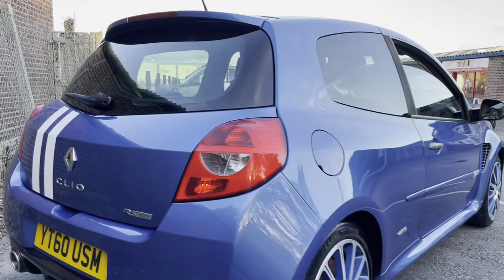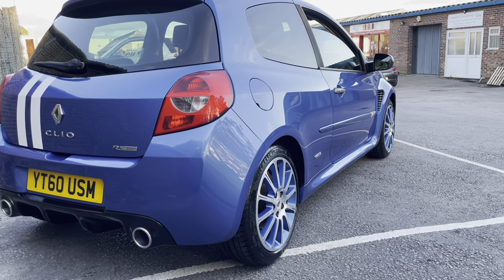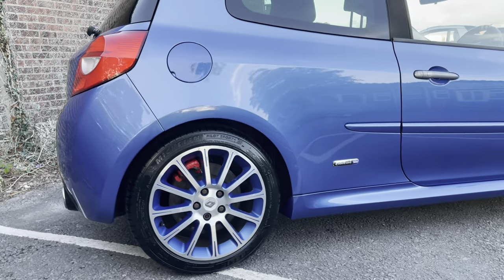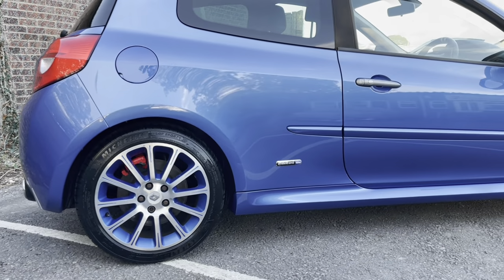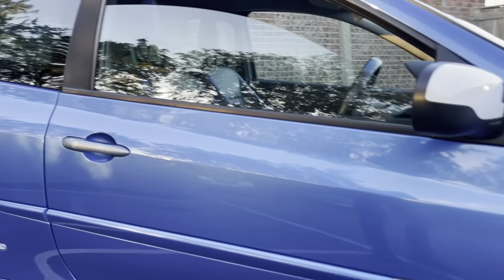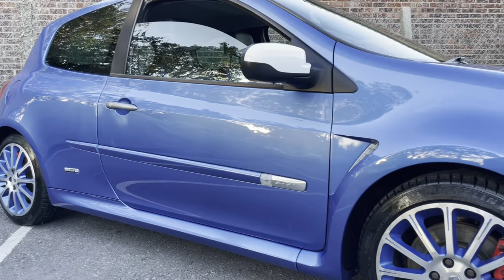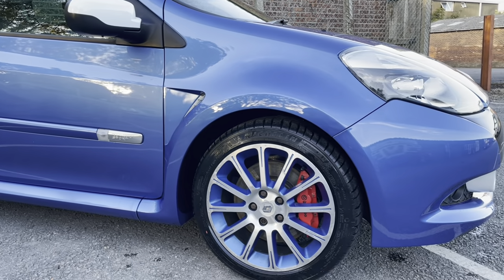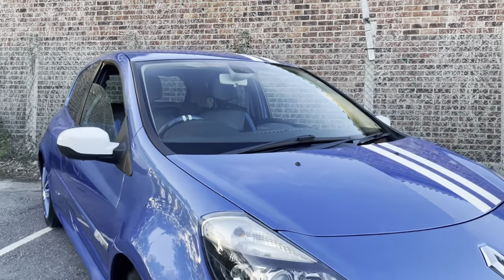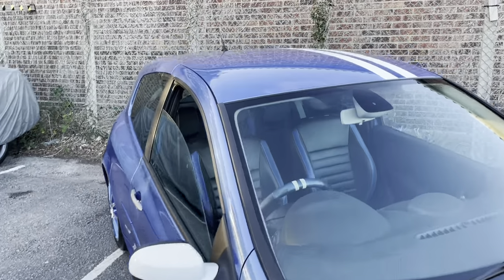According to How Many Left, there are just 160 of these examples currently registered on UK roads, and it really is going to be a collector's piece in years to come. With just a few numbers on the road now, there will be many fewer in five or ten years' time, so it could be a good time to buy — especially with the cup chassis option, as it does drive really well.